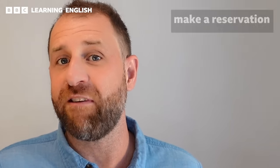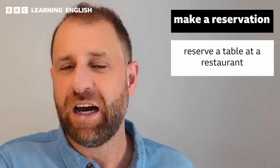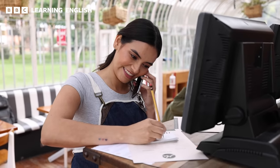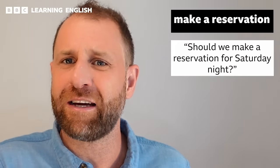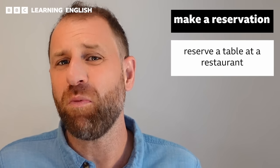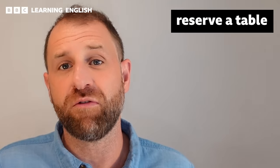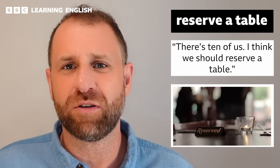So now we've decided to eat out, let's make a reservation. This means to reserve a table or spot at a restaurant, and is usually used for popular restaurants, special occasions, or for larger groups. For example: 'Should we make a reservation for Saturday night? It can get really busy.' A slightly less formal way of saying this is 'make a booking.' An alternative form is 'reserve a table.' So we might say: 'There's 10 of us — I think we should reserve a table.'